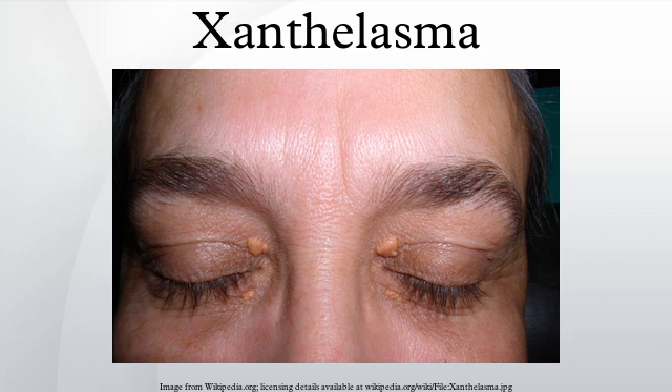A xanthelasma may instead be referred to as a xanthoma when becoming larger and nodular, assuming tumorous proportions. Still, xanthelasma is often classified simply as a subtype of xanthoma.